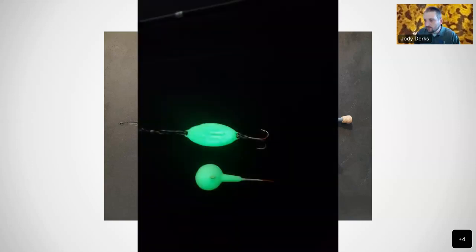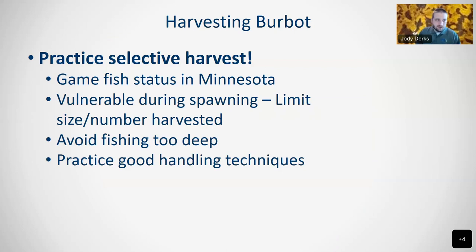The baits more specifically — the best thing you can have is something that glows, especially when you're fishing at night for these fish. Visual acuity doesn't seem to necessarily be one of their strong suits, so something that glows is very important. I like to tip these with fathead minnows or suckers or any fish matter for that matter. When it comes to harvesting, practice selective harvest. As we said, they're currently a game fish in Minnesota, and as you saw in the video Carl showed, very vulnerable during the spawn. You can catch a number of them, so please limit the size and number that you harvest. Avoid fishing too deep — fish caught below 30 feet, if released, tend to run the risk of delayed mortality due to barotrauma, which is the pressure difference from that deep of water being brought up to the surface.